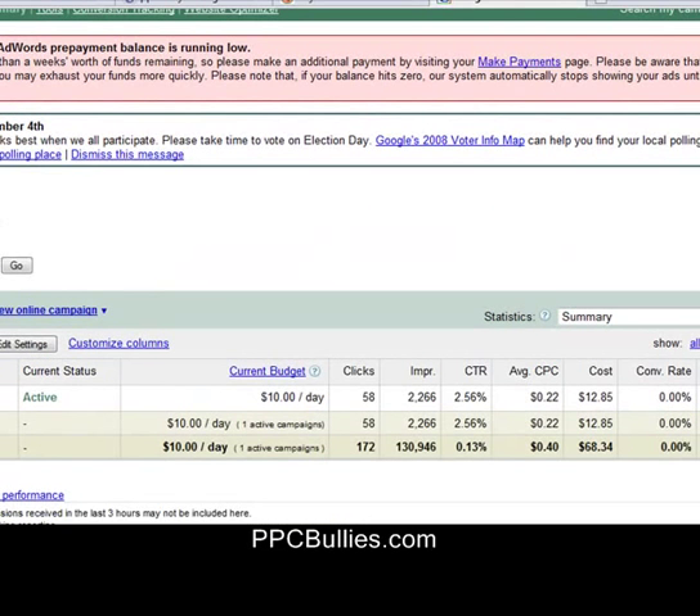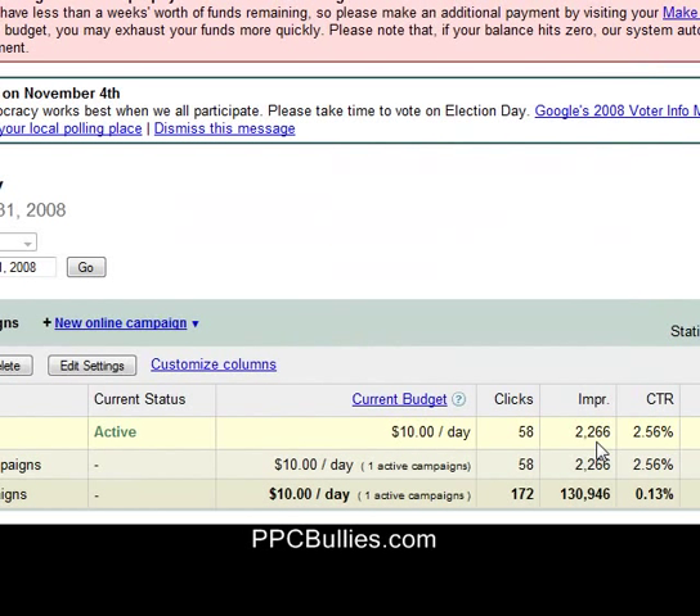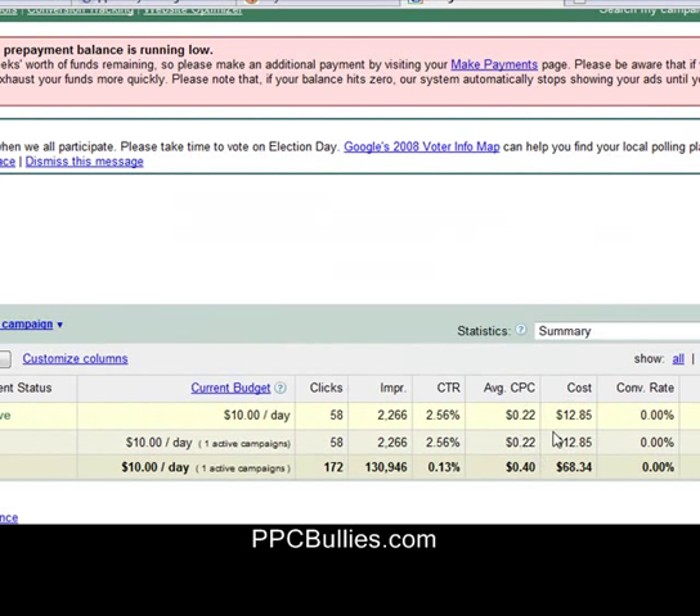So as you can see, you got 58 clicks, about 2,200 impressions. Click-through rate was pretty good, cost per click was 22 cents, and I spent $12.85.